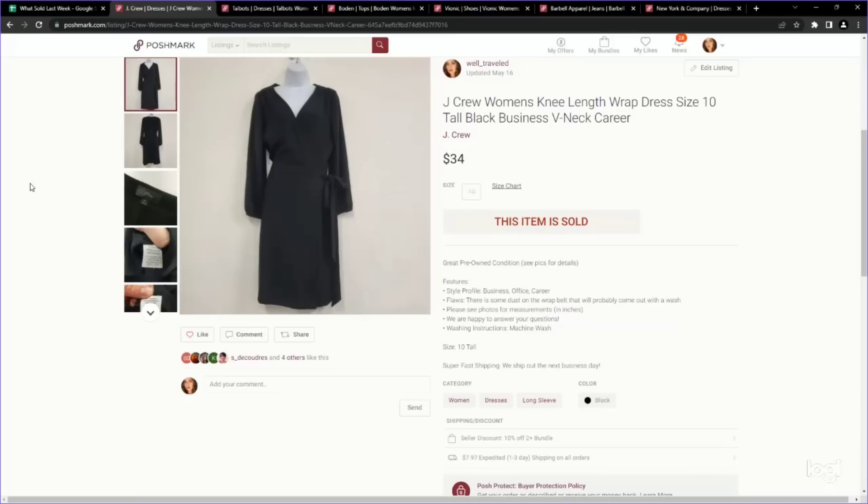Next up is a J.Crew item. I've been experimenting with J.Crew a lot recently — I used to pass on it because it was a mall brand, but I realized there is quite a bit in J.Crew that can sell for really good money. We paid $4.99. It is a knee-length wrap dress, just black, but it was wrap, long sleeve, and a size 10 tall — all great things. We listed for around $40 on Posh and it sold for $34.